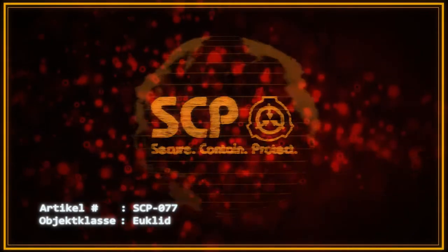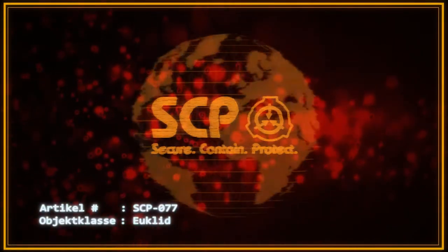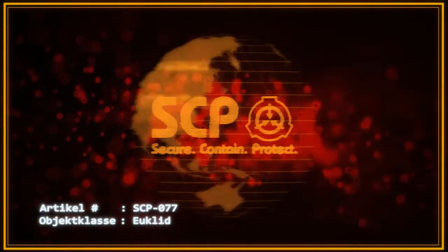Artikel Nummer SCP-077. Objektklasse: Euclid.